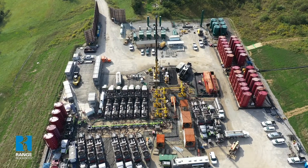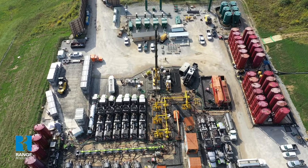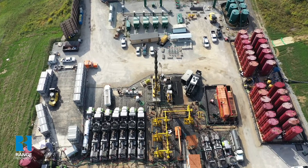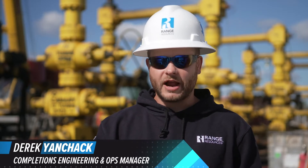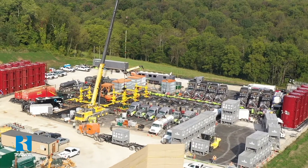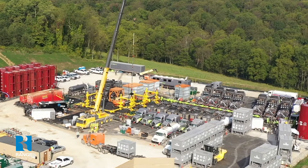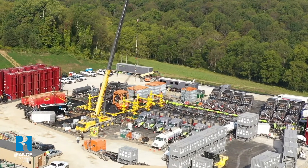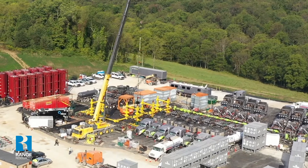We are currently on a hydraulic fracturing pad. This is a 24-hour operation, allowing us to spend less time on each pad that we complete every year. Day-to-day operations on this site consist of two things: hydraulic fracturing and wireline operations. We coordinate with our hydraulic fracturing company to plan where equipment is going to go, ensuring that containment is under each piece of equipment during the process.